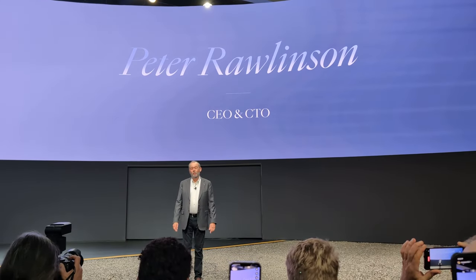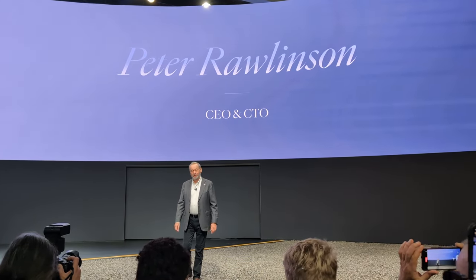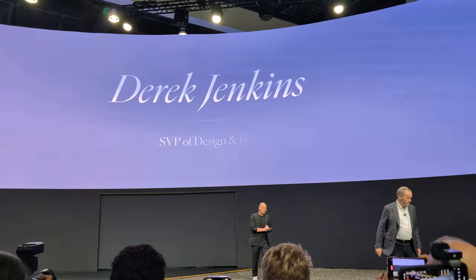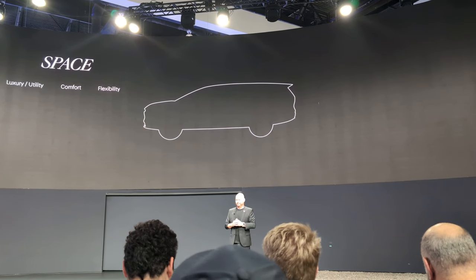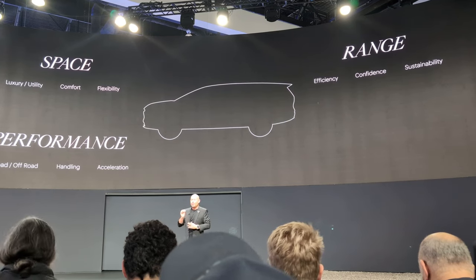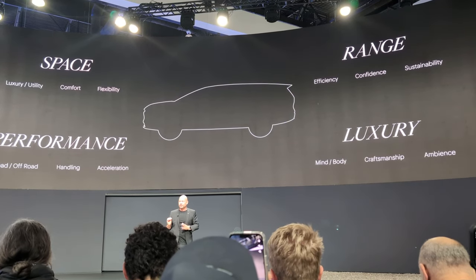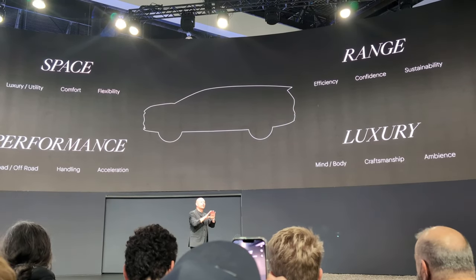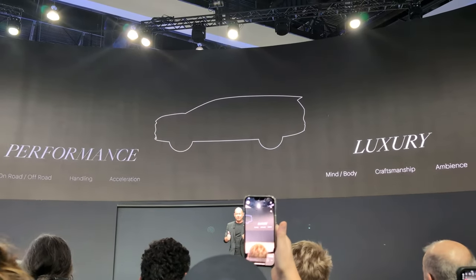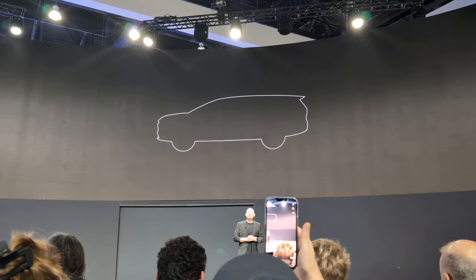Good morning, everyone, and welcome. Thanks for joining me here today — Mr. Derek Jenkins. Body and mind. And with that, the silhouette you see before you offers more space for what matters, more range for greater freedom, more performance when it counts, and more intuitive luxury.